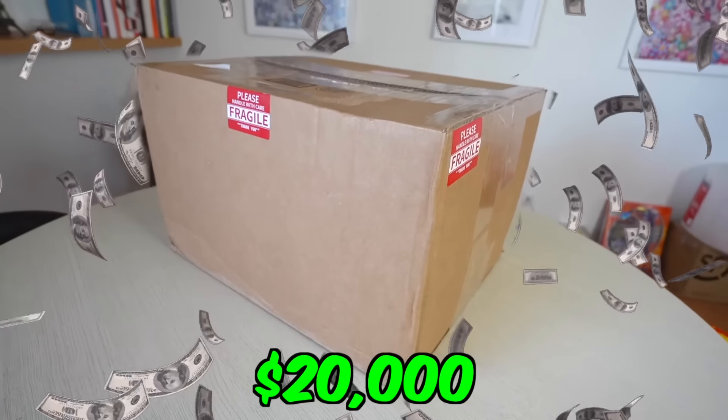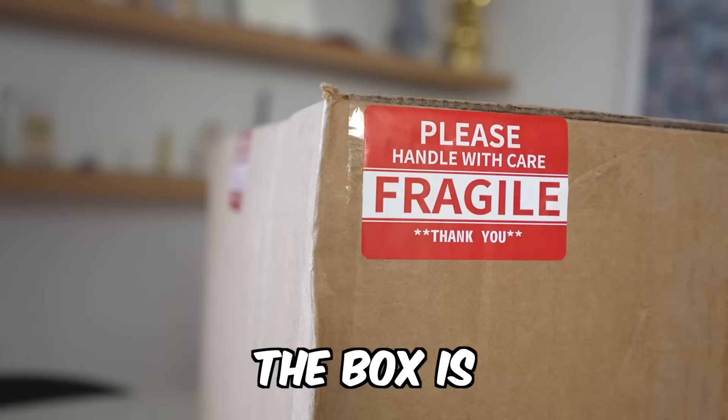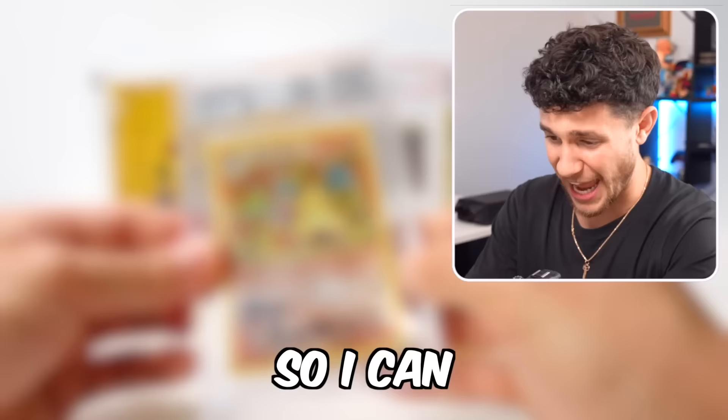I bought a $20,000 mystery box from one of the most iconic collectors in the world, the Pokemon Network. He dresses like Charizard, so he must be legit. The box is covered in fragile stickers, so I can only imagine what's inside.